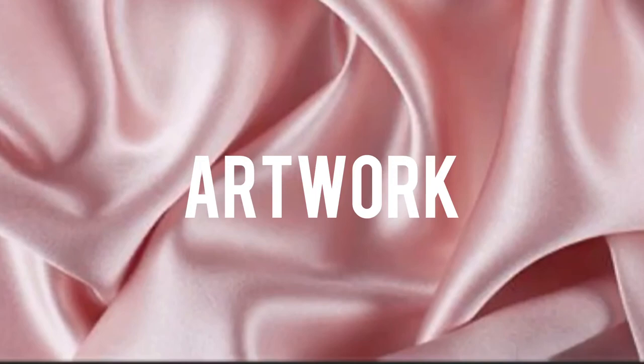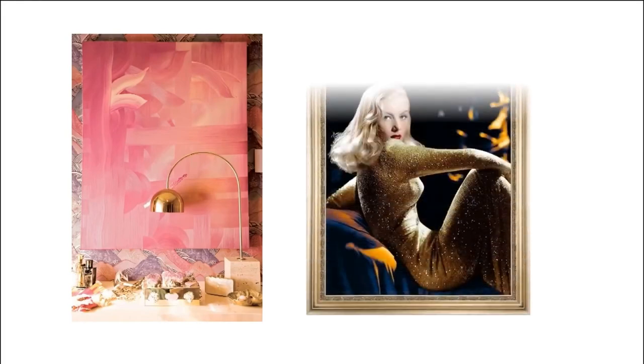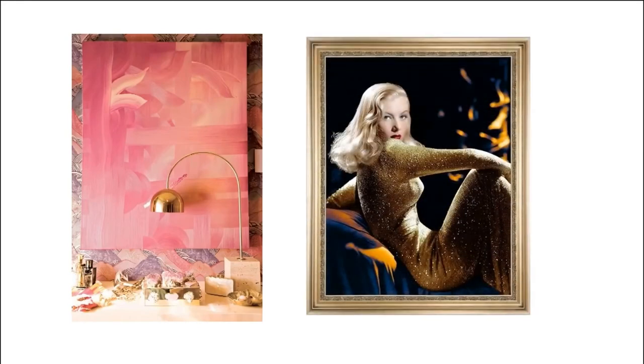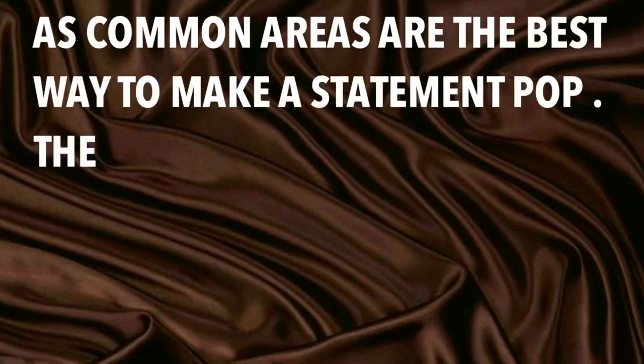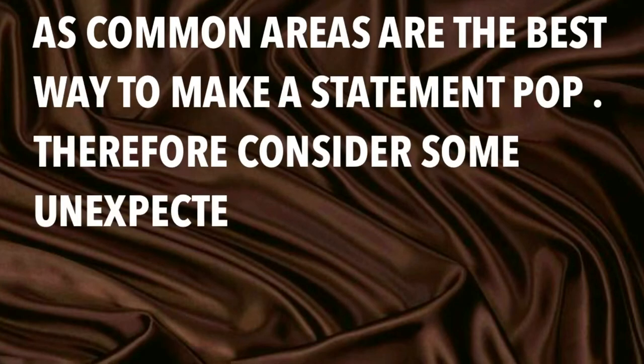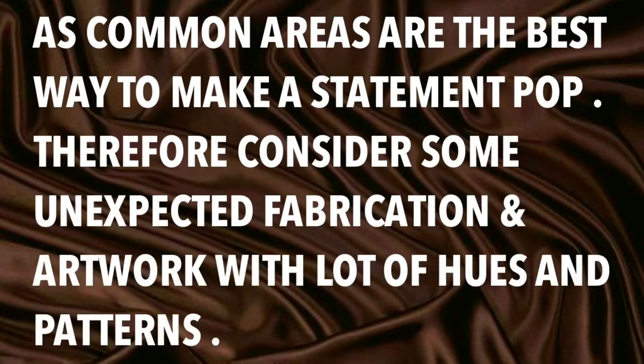Statement and huge art pieces should be chosen to make it attractive. Artwork in Hollywood Regency is popped out in large-scale abstract paintings and photographs. As common areas are the best way to make a statement pop, consider some unexpected fabrications and artwork with lots of views and patterns.